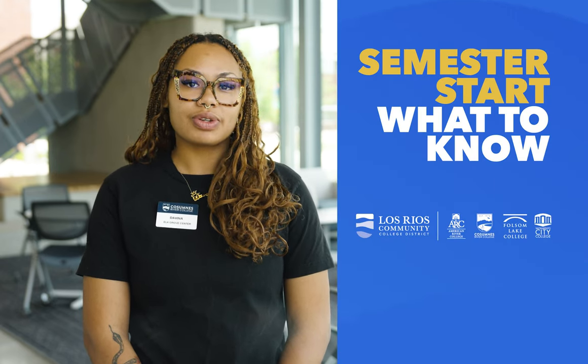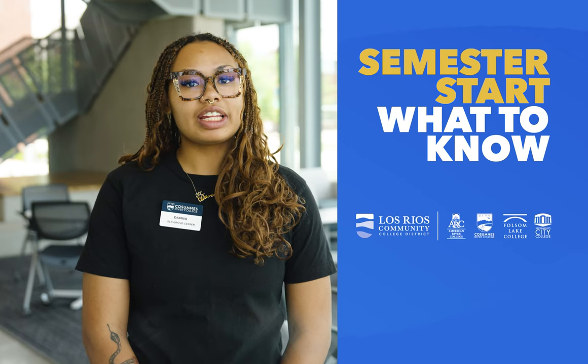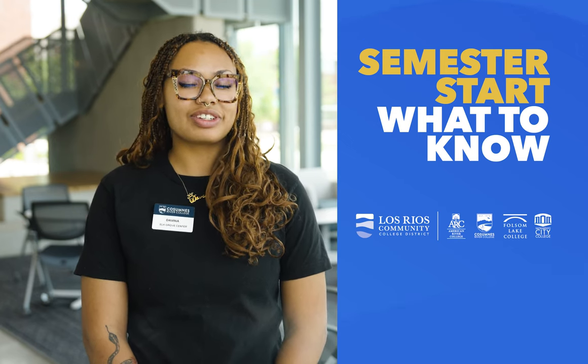Hey, this is Davina from Los Rios. Welcome to a new semester at the Los Rios Community Colleges. Get ready to explore, learn, and achieve your goals. Let's make the semester unforgettable.